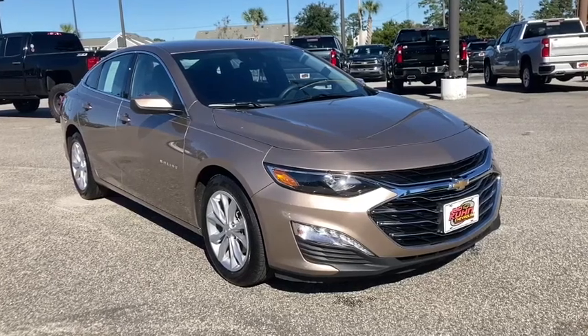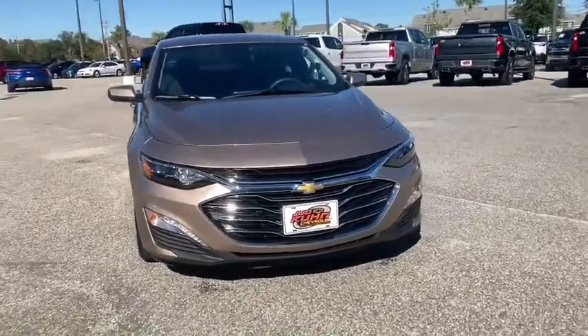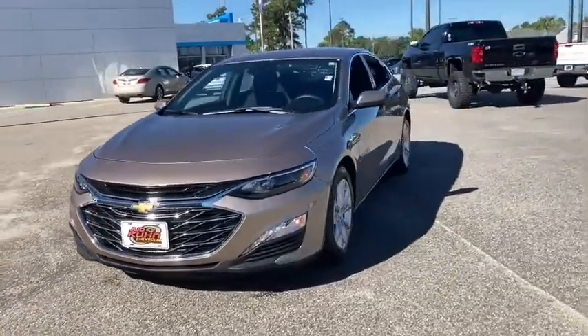You are going to love the 2019 Chevrolet Malibu, a combination of performance and fuel economy. The Malibu is a great commuting car.